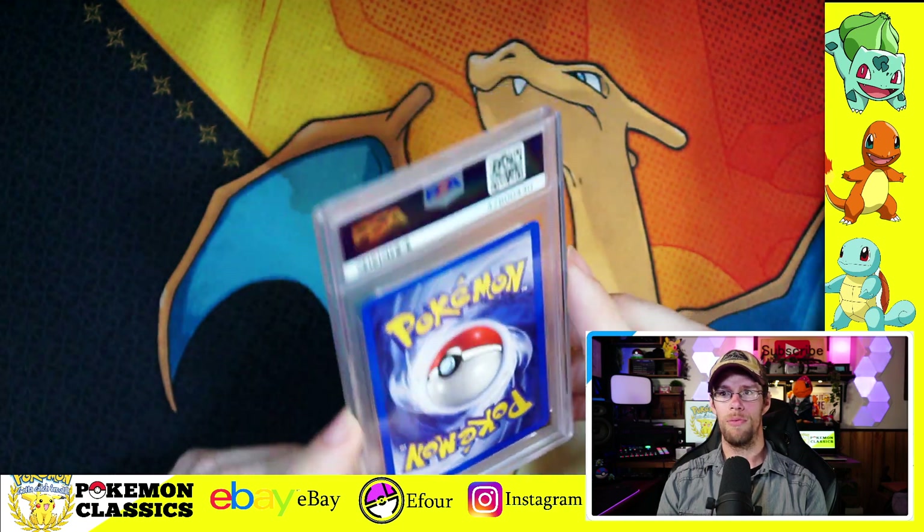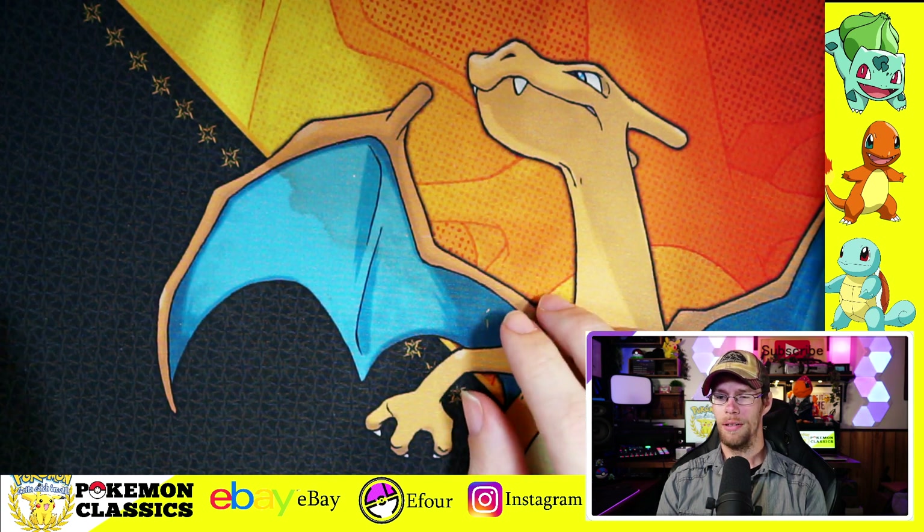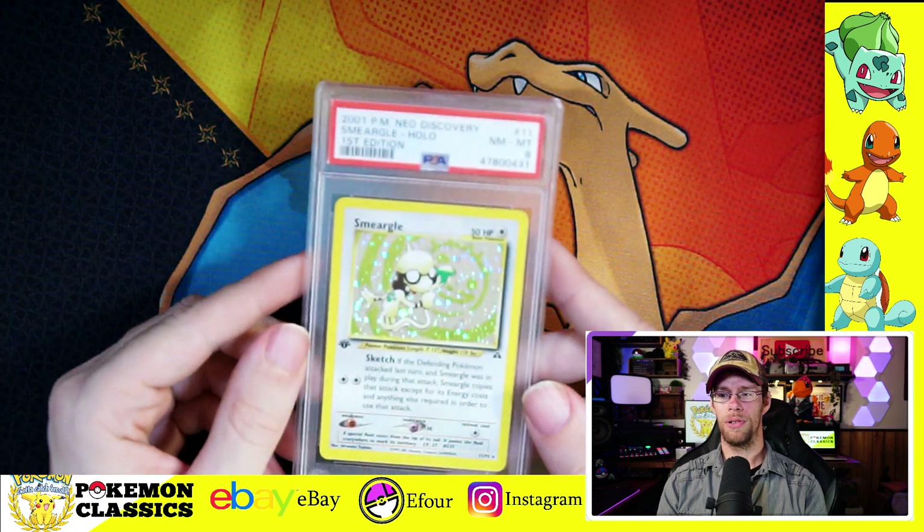I think we're going to start seeing more of a market for 7s and 8s as the 9s and 10s continue to press upward and become a little out of reach for most collectors.